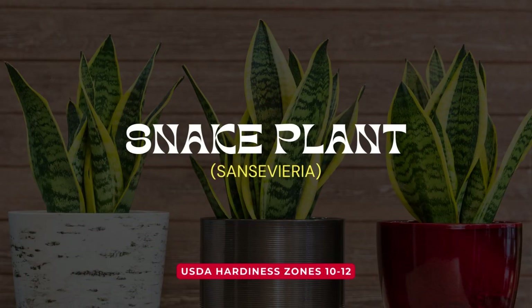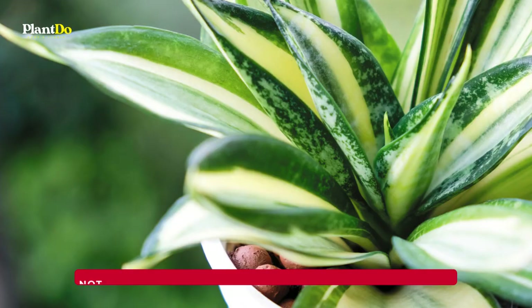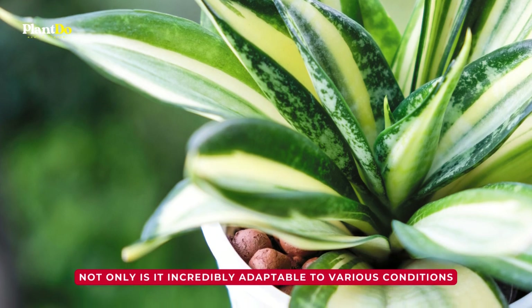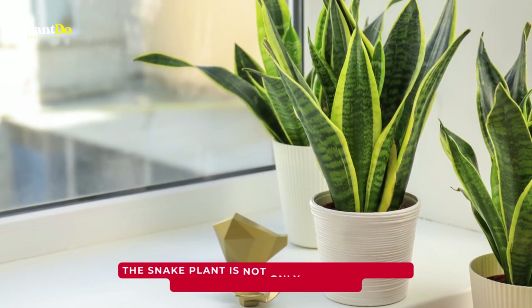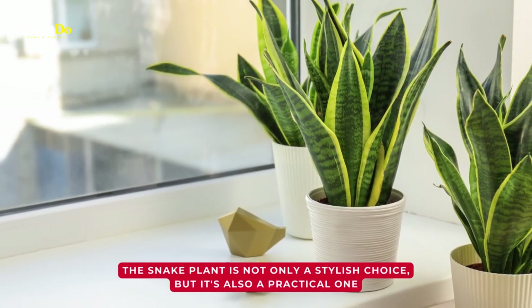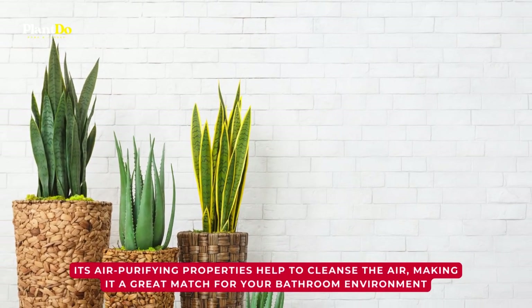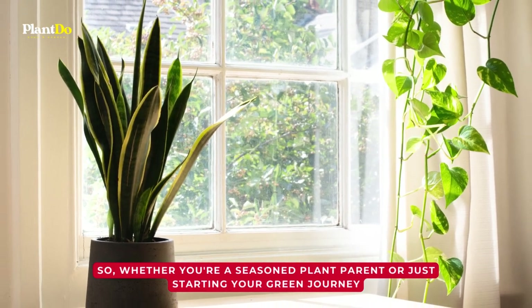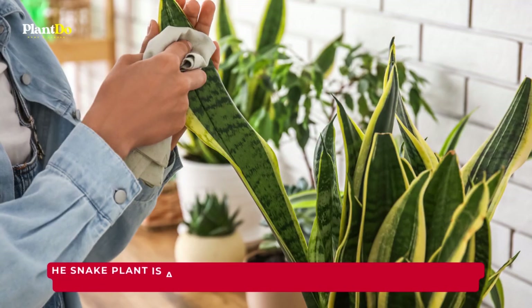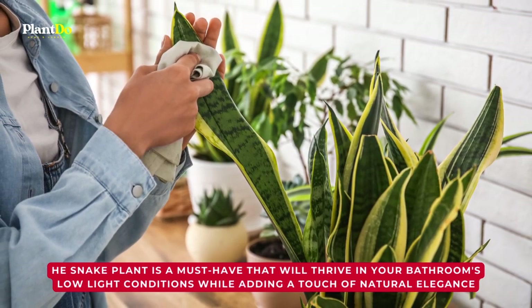Introducing the versatile snake plant, also known as Sansevieria. This plant is a real superstar when it comes to indoor greenery. Not only is it incredibly adaptable to various conditions, but it also makes a fantastic addition to your bathroom. The snake plant is not only a stylish choice but also a practical one — its air-purifying properties help to cleanse the air, making it a great match for your bathroom environment. Whether you're a seasoned plant parent or just starting your green journey, the snake plant is a must-have that will thrive in your bathroom's low-light conditions while adding a touch of natural elegance.